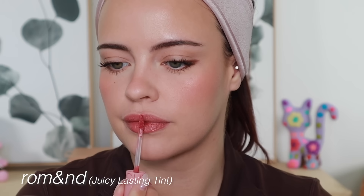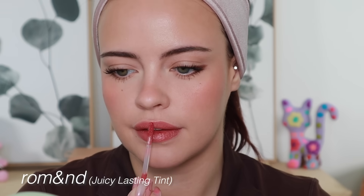They both have a very similar feel. I'd say the Rare Beauty ones feel a bit colder on the lips — a little cooling sensation, which is nice. The finish is very similar; I would say the top layer for the Rare Beauty ones is a little more opaque and intense, but I do prefer the shades that the Romand Juicy Lasting Tints come in.